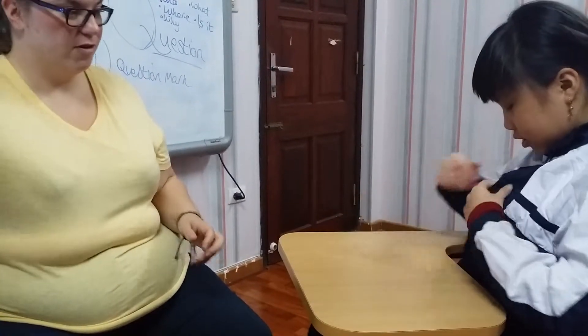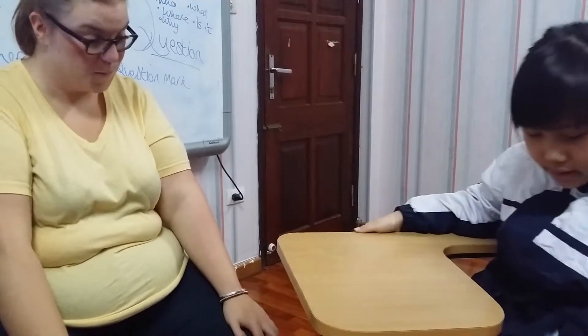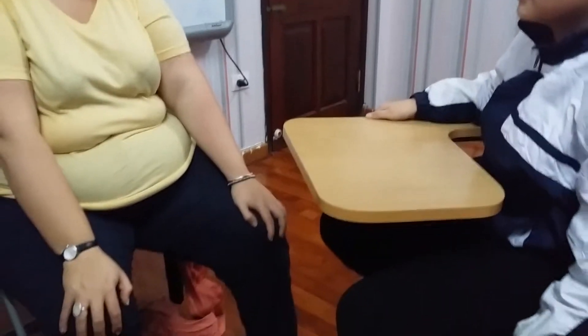What are you wearing? I'm wearing a coat. Shorts. Shorts. Good girl, well done.